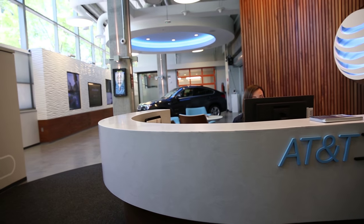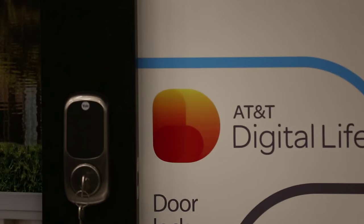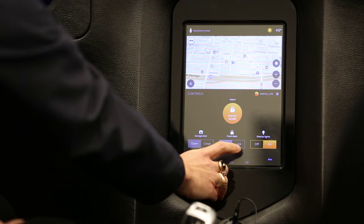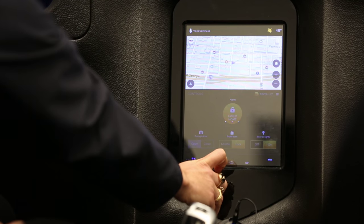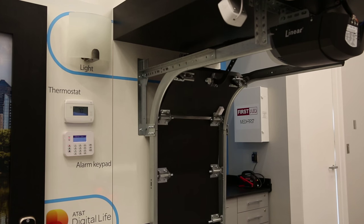AT&T Drive has recently connected with our Digital Life product to enable our customers to control their home security systems from their vehicle. With Digital Life, you'll be able to change your alarm status by simply pressing the button here. You'll also be able to change the front door status by locking or unlocking the doors, and open the garage door.